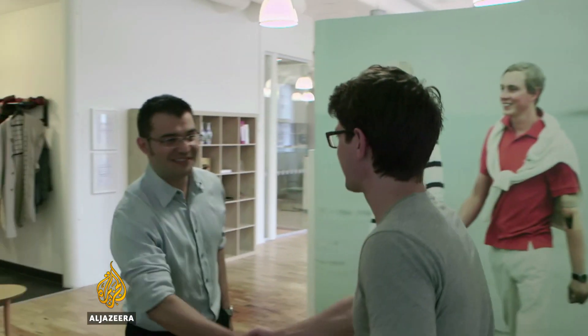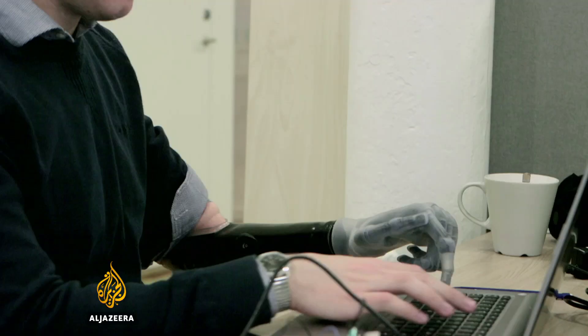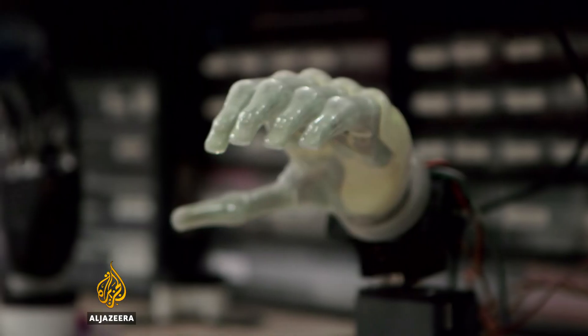Dr. Max Ortiz-Catalan is a world leader in the development of cutting-edge prosthetics here in Gothenburg. As a specialist in prosthetics, can you explain to me what the current options are available for patients who have amputations?